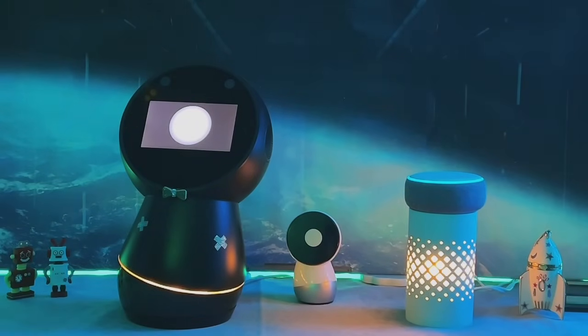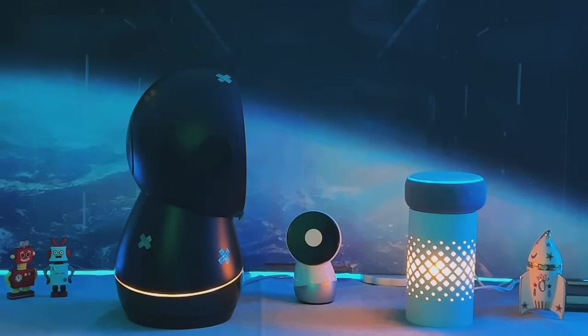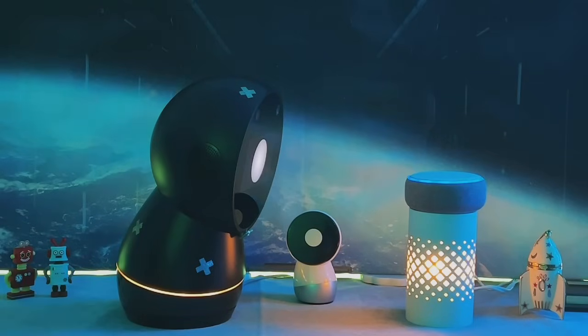A pro of Astro is that it is a cloud-based home automation system, meaning it can be controlled using a web browser or smartphone app. It is also compatible with many different devices such as smart speakers, smart displays, and smart home hubs. Additionally, Astro can be used to control multiple devices in different locations, making it great for home automation systems across multiple homes or businesses.